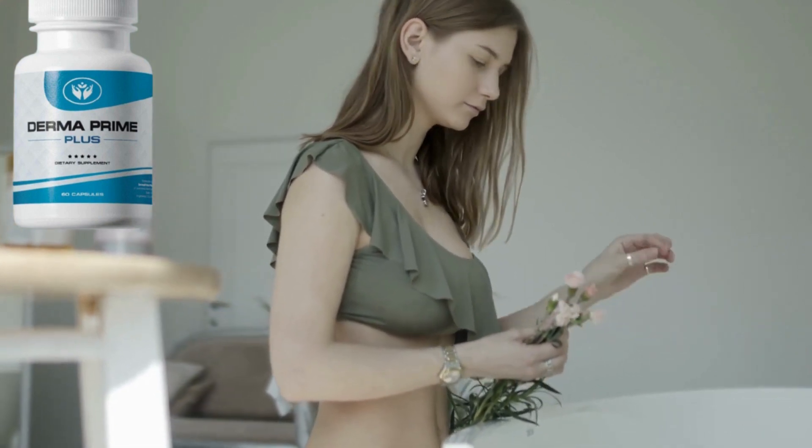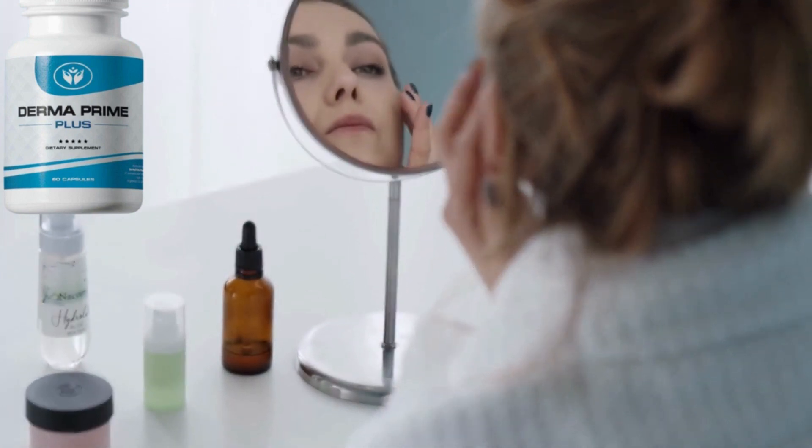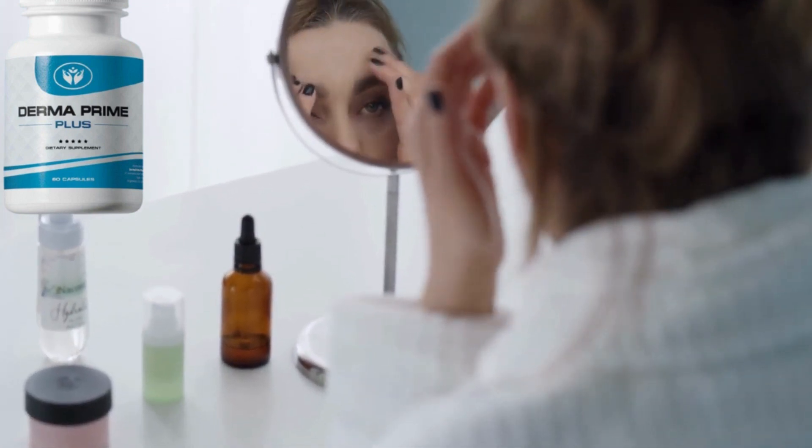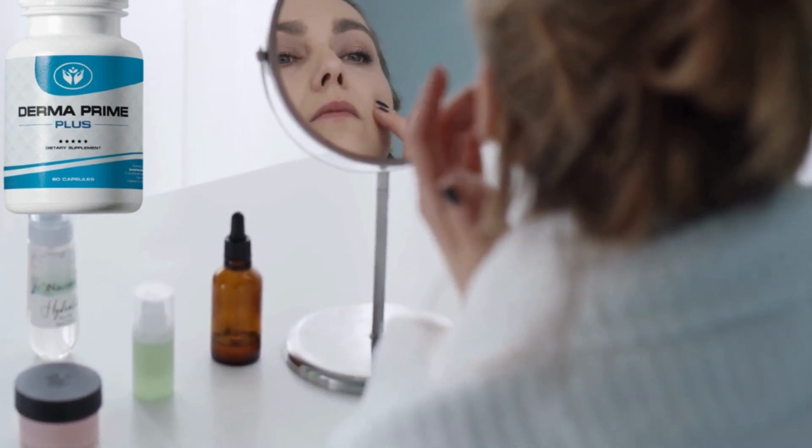I definitely recommend Dermaprime Plus, but I also recommend starting new skin care habits throughout the treatment, such as moisturizing your skin daily, using sunscreen and getting enough sleep to speed up the process and improve the effect more quickly.